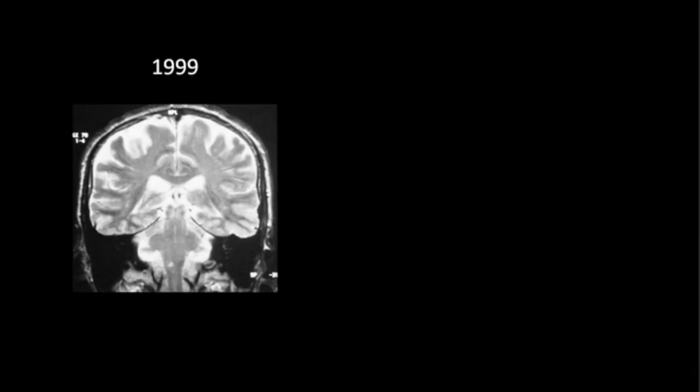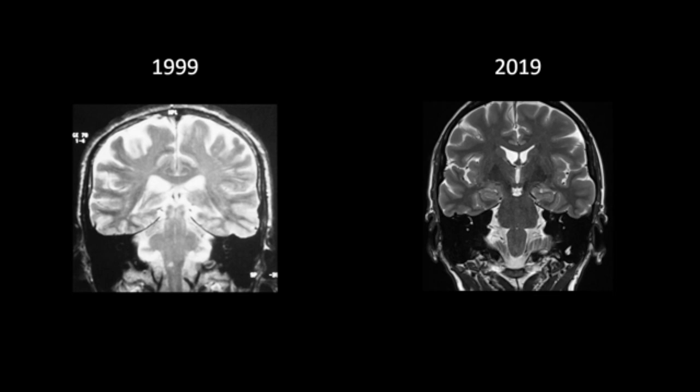Going back to the original question — so what is there left to do here? The first thing that might come to mind is image quality. If you look at standard clinical MR images from the end of the last century and compare them to today's standard, you can clearly see the difference, similarly to how your phones and computers got better in the last 20 years.